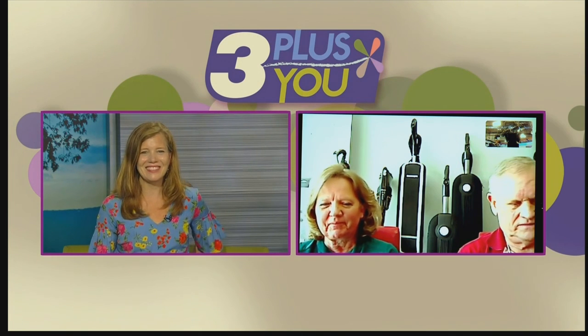Thank you for joining us this morning — we really appreciate the smiles. See you both soon. Thank you, Julie, we appreciate it very much. Chattanoogavacuums.com is the website — go pay them a visit, you'll be very glad you did. We're back after this.